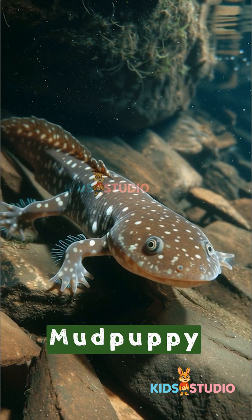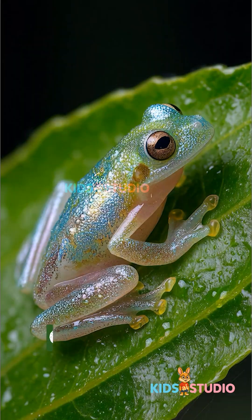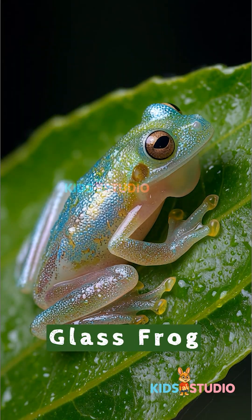Mud puppy. Keeps its gills forever. Glass frog. See-through body.